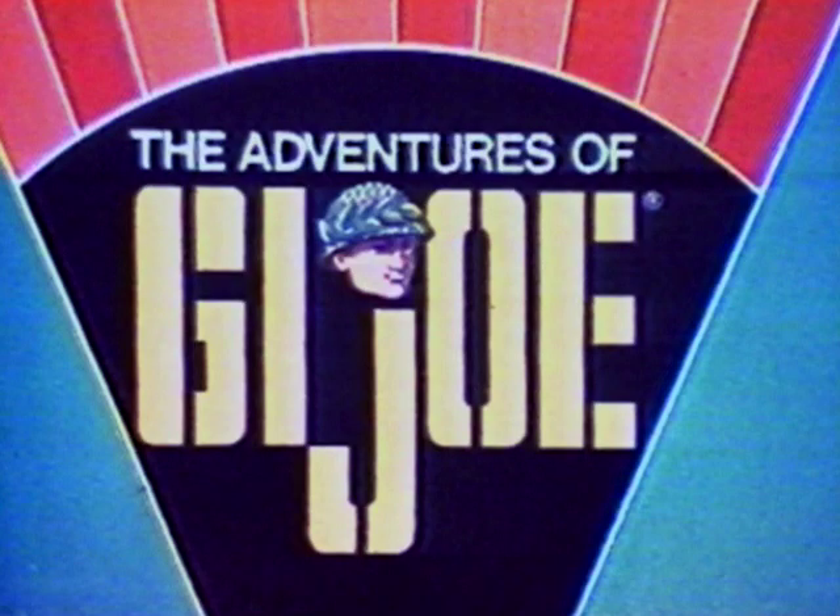You can have a different adventure every day with all the new exciting G.I. Joe adventure sets. Get G.I. Joe today. It's G.I. Joe from Astro.